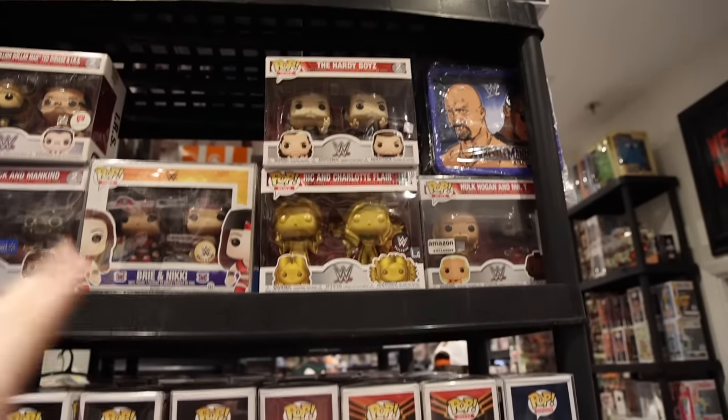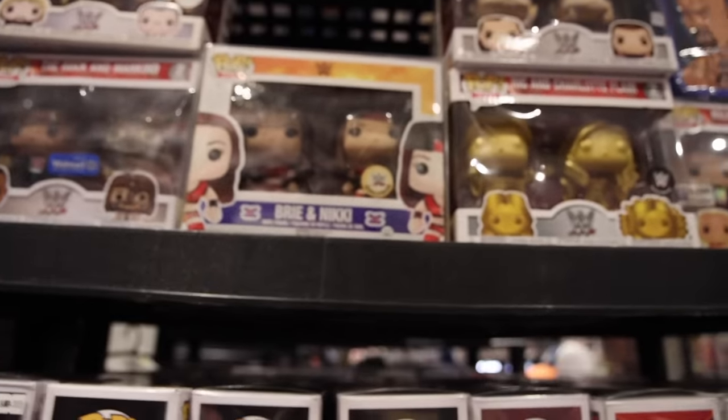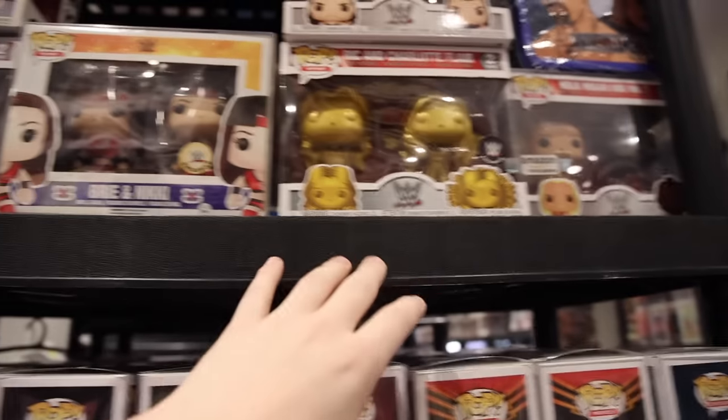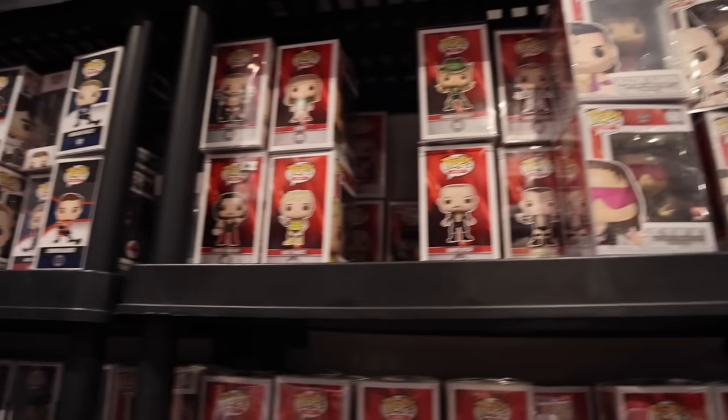There's something that I wanted to show you guys, because I know Ry the Pop Cat would be a big fan of these - he recently just got into WWE. And they've got the Hardy Boys, Ric Flair, and Charlotte Flair. We've also got Brie and Nikki, which is a WWE exclusive. It's cool because this is how the two-packs used to look - the fronts were almost like a normal pop box, but flipped. And then as we keep going over, we've got Stone Cold Steve Austin, Shawn Michaels, Triple H. Just a lot of amazing stuff.